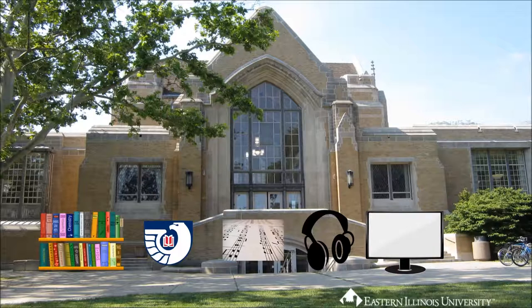If you can't find what you need at Booth, request it from another academic library in Illinois using iShare. iShare is comprised of around 90 academic libraries in Illinois. EIU's Booth Library is one of them, and we all share our materials with each other.